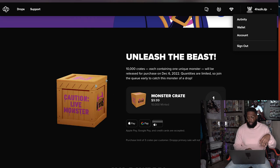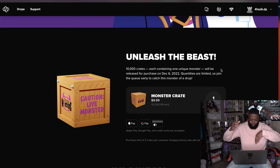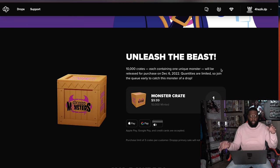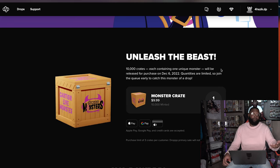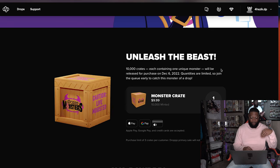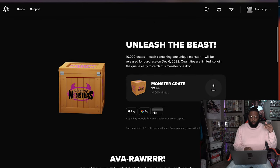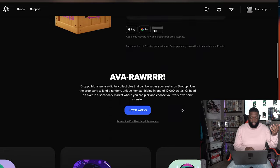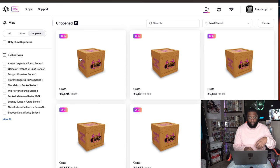I'm just excited to get it. Once I open up a few, I'm going to give some out to you guys as well. For the giveaway, all you have to do is like this video, comment, and once I open these up, say which one is your favorite — and maybe I'll send it over to you. So stay tuned. Again, 10,000 crates dropping December 6th, $10 to get a single crate.